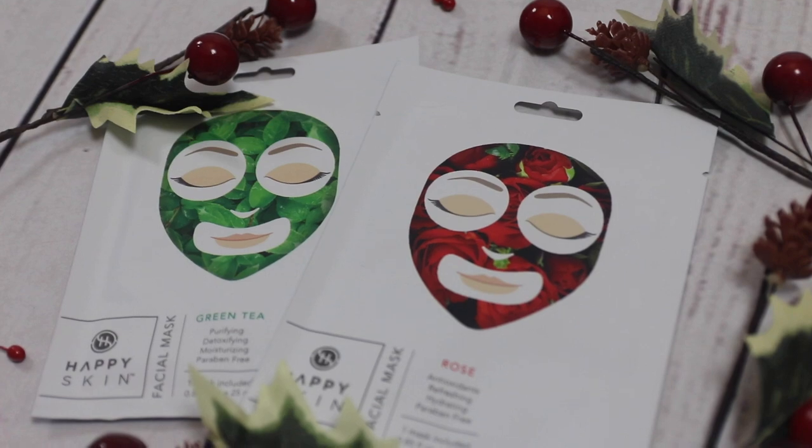Another thing that I always think is nice to add to someone's stocking at Christmas is a face mask. I have these sheet masks here that I was sent by a brand called Happy Skin. All of their products are eco-friendly, and they have no parabens or sulphates in them either. I have the rose face mask, which is really good to help soothe the skin and is also very good for redness and irritation. I also have the green tea face mask, which is really good to purify the skin and great for combination skin. These face masks are £4.95 each, and they have other different varieties to choose from depending on skin type.